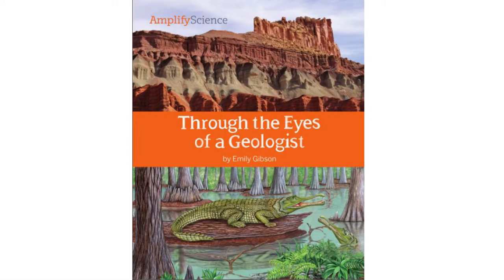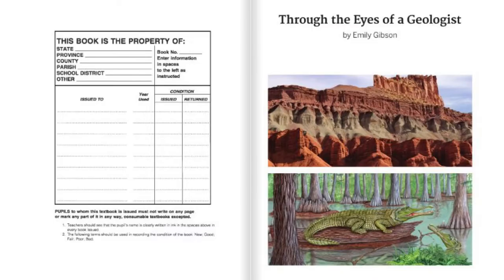Through the Eyes of a Geologist by Emily Gibson, read by Ms. Mulatto. This is from the 4th Grade Amplify Science Unit, Earth's Features.